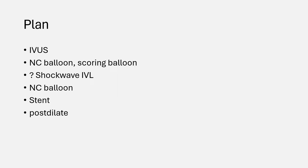The plan was to use intravascular imaging followed by high pressure inflation by NC balloon or a scoring balloon, and if the balloon is not well inflated then to use shockwave intravascular lithotripsy, followed by further dilatation, stenting, and post-dilatation.